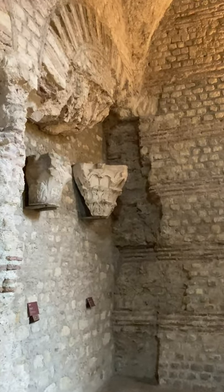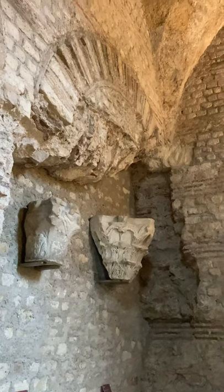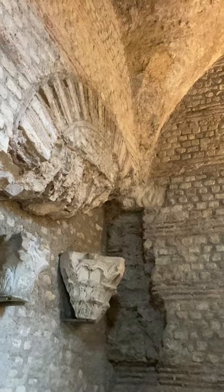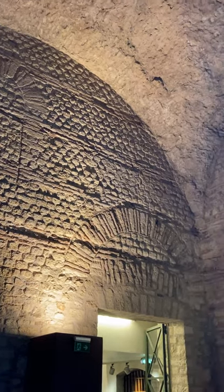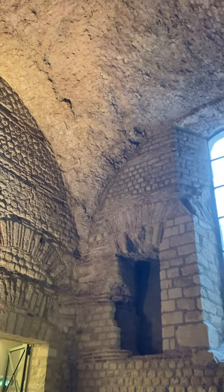Bonjour, Véronique Vérot. Reporting today from Paris, I am at the Cluny Museum, the Museum of the Middle Ages, that also happens to be built right next to Roman Baths, taking us back to the origins of the city that was once known as Lutetia.